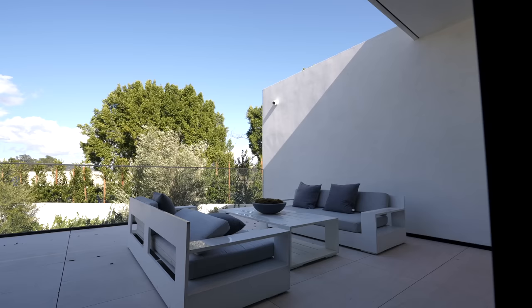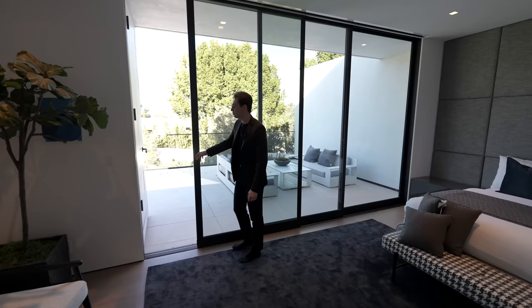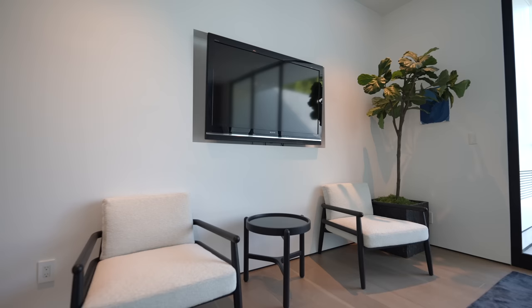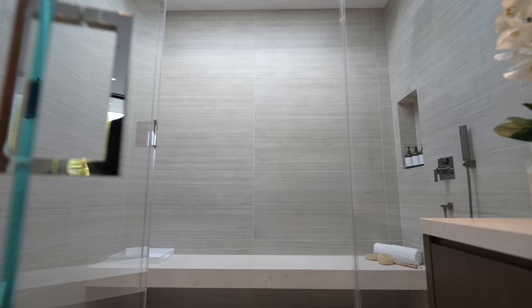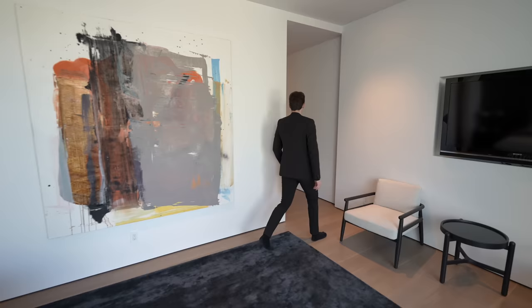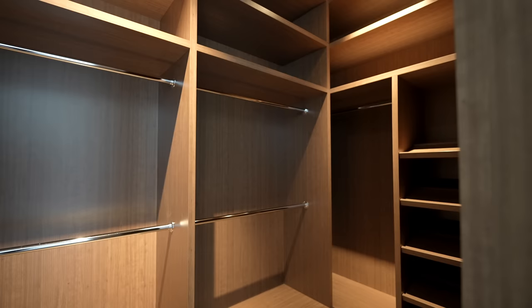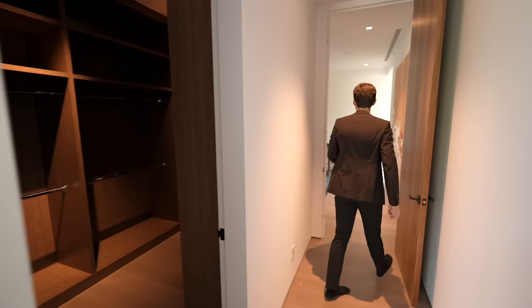The final guest bedroom has contemporary staging, a plush wall feature, and sliding glass doors leading out to a seating section with views of Bel-Air and the front yard — great for viewing a lineup of supercars. There's a mounted flat screen TV, an ensuite bathroom with a floating vanity and glass enclosed walk-in shower with a floating bench, tile work throughout, and a skylight.